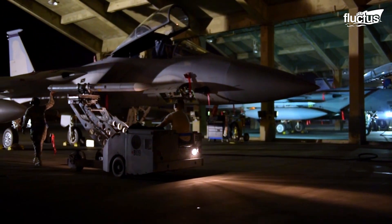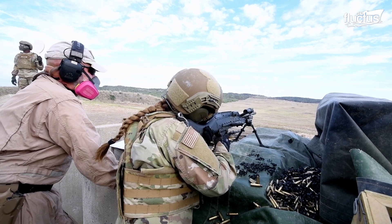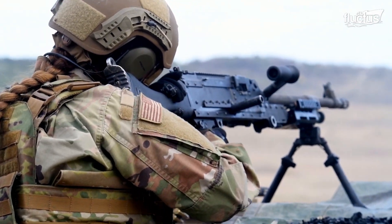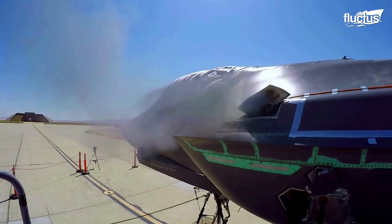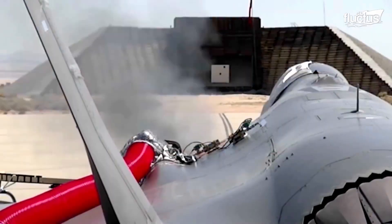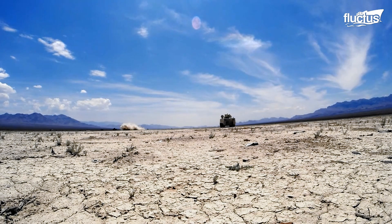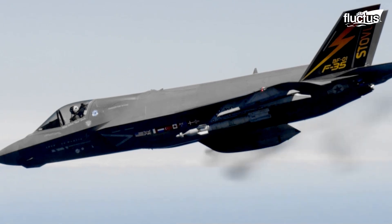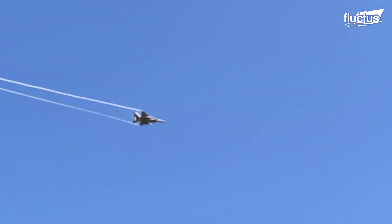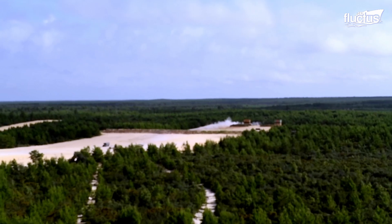Before the advent of missile and rocket technology, guns were the primary method of attacking targets in the air and on the ground. Even today, most aircraft are equipped with a rapid-fire cannon, which can be used during strafing runs — where low-flying aircraft attack stationary or mobile targets by passing over them and unleashing a torrent of gunfire. Large-caliber weapons like the 20mm cannon aboard the F-15, or the 25mm cannon aboard the F-35, can do immense damage, even penetrating many lighter forms of armor.